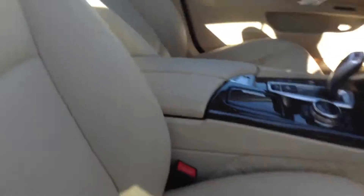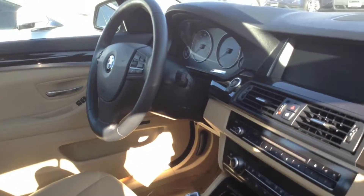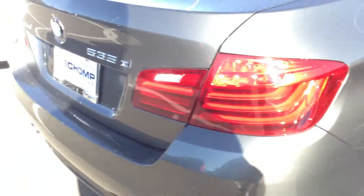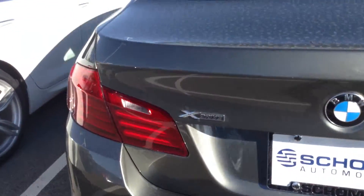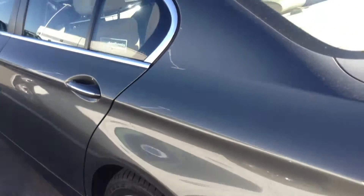The interior is very clean. It does have a sunroof, front heated seats. The tires are good — it's almost new. It is a diesel X drive. Very nice car.